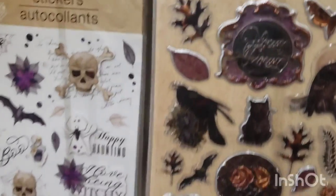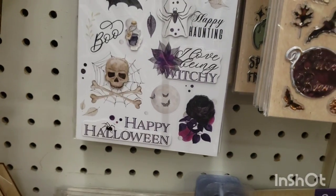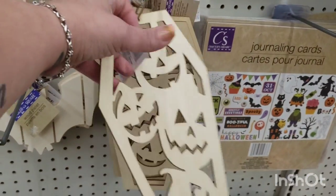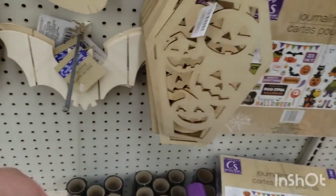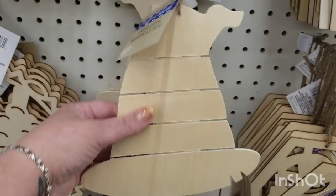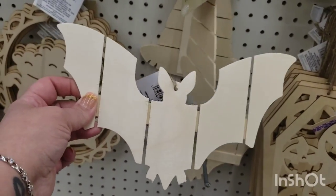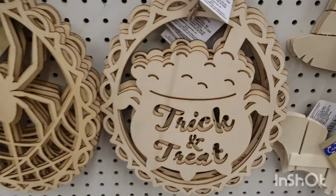These are really pretty as well — 'Happy Haunting,' 'Boo' — very cute. Then they have these wood cutouts that say 'Trick or Treat.' This one is like a pumpkin, one is like a pumpkin topiary inside of a coffin — they have this cute witch's hat, so cute, you could decoupage it. Here we have some spooktacular stuff, this really cool bat, and then this says 'Trick or Treat.'